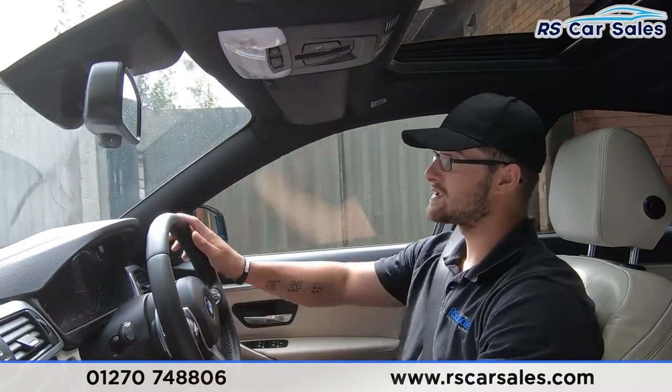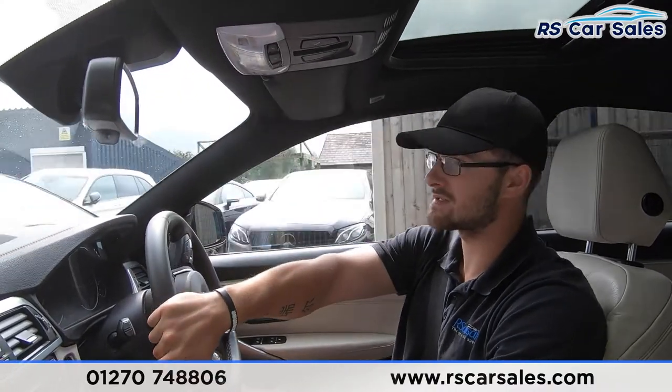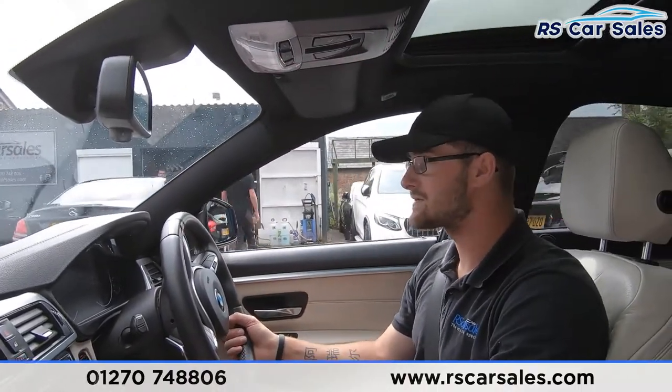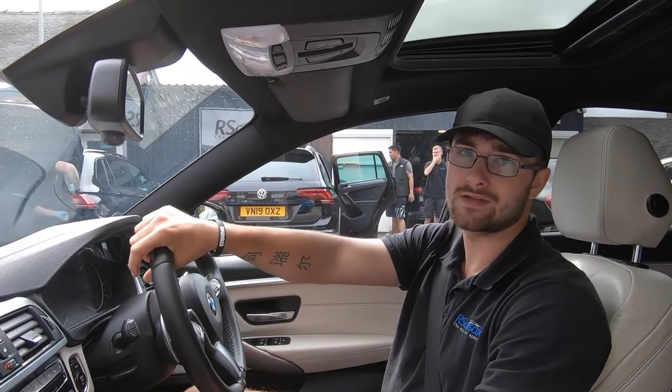If we haven't answered all your questions and enquiries through this test drive and walk-around video, please feel free to contact the sales team — they can answer any further questions and run through enquiries with you. But that's it for the video test drive — hope to hear from you soon. Cheers.